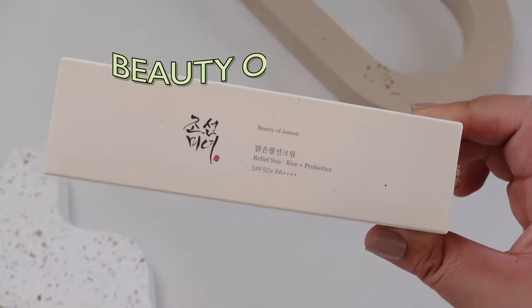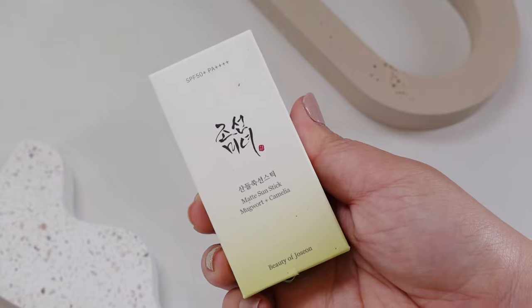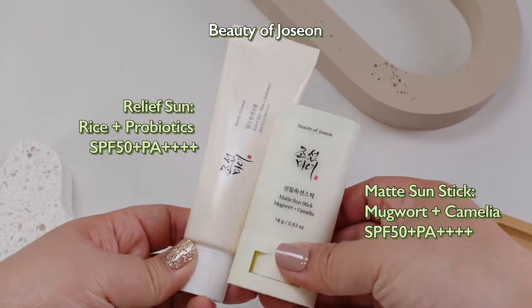I'm talking about the Beauty of Joseon sunscreen. After so much love and raving reviews about this sunscreen, it isn't a surprise that many of our beauties requested the Beauty of Joseon matte sunstick. So here it is — we finally have the perfect sunscreen combo from Beauty of Joseon. You would have seen the Beauty of Joseon sunscreen go viral on TikTok and Instagram as their top sunscreen pick.